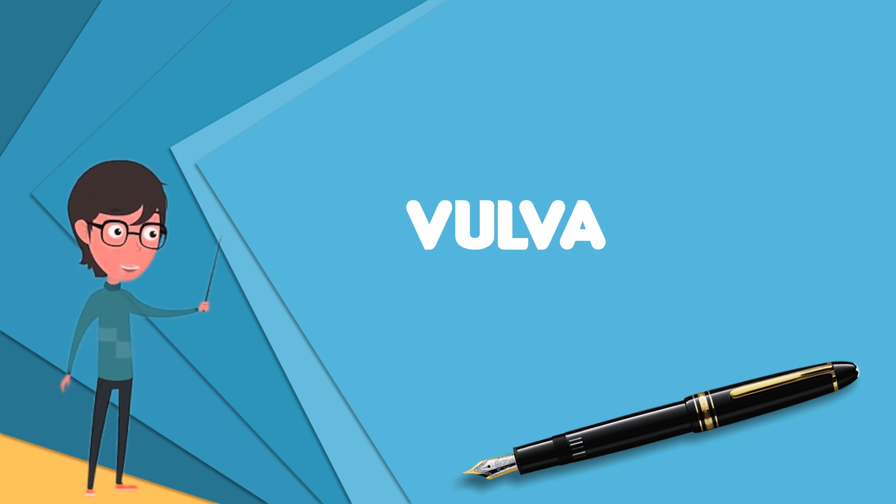There are several vulval restorative surgeries known as genitoplasties, and some of these are also used as cosmetic surgery procedures.